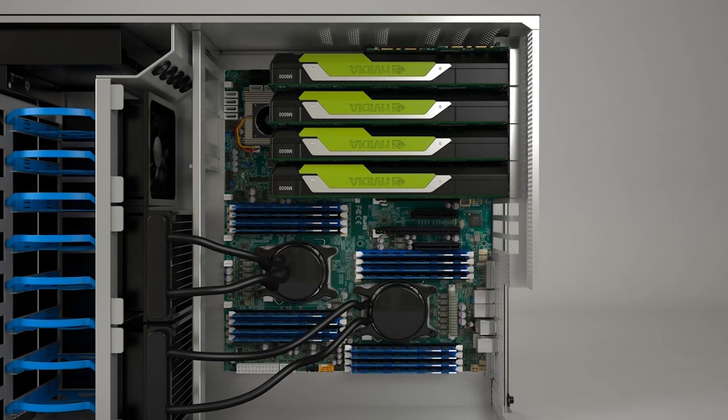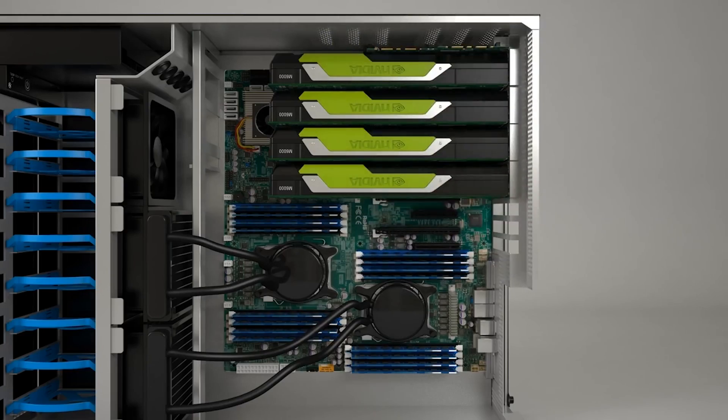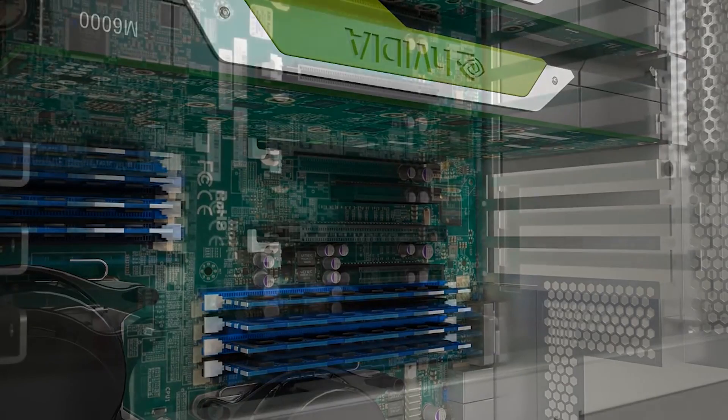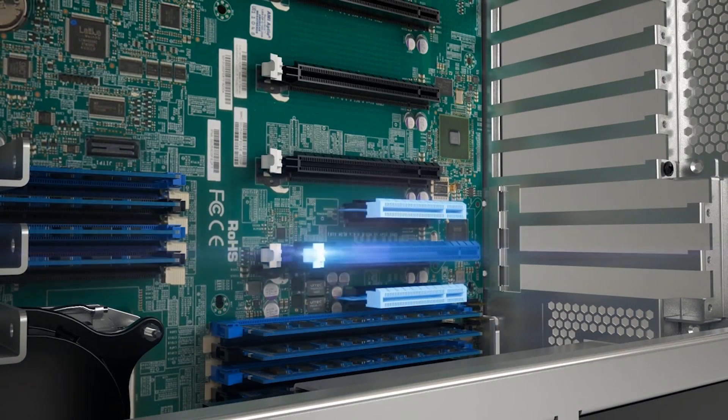For the RAM, we're going with two Crucial 256 gigabyte DDR4 ECC RAM kits, totaling 512 gigabytes of RAM. Since Windows 10 Pro and Windows 10 Enterprise can at most only use 512 gigabytes, I want to make sure we have all this RAM — because it's Crucial. When it comes to workstation builds, you're going to want a lot of RAM because workstation applications love to eat up RAM as they process and compute things. That matters far more in workstation use than in gaming, so we're going with the maximum RAM that both Windows and this PC can support.